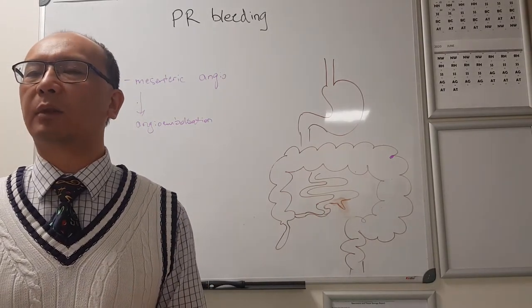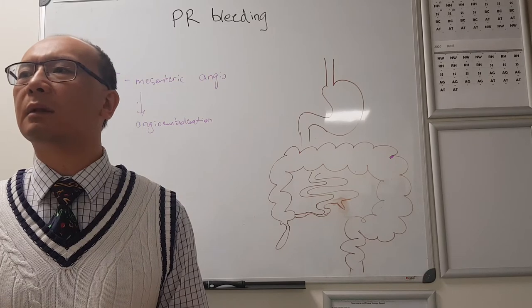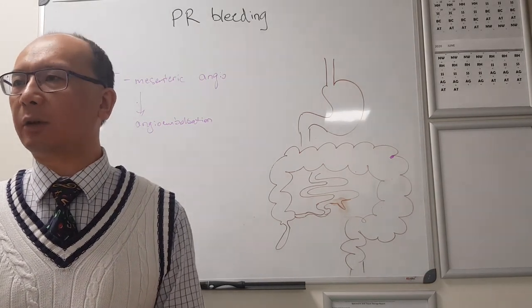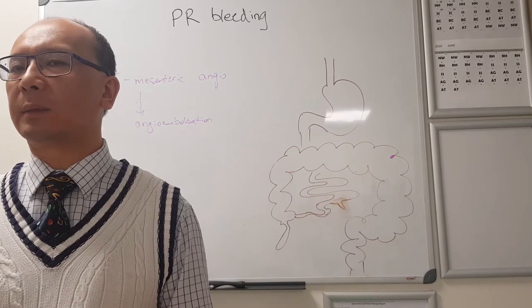What else are you thinking about if they've got abdominal pain, tenderness, and PR bleeding? Ischaemia. Some type of different process - usually a colitic process, an infective or inflammatory colitis. You're thinking something different there.